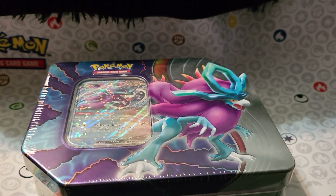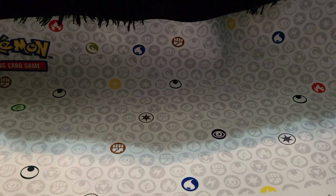Hey guys, it's Deadly Kitten here. If you are new here, welcome. We do a lot of unboxings. Today is no different.